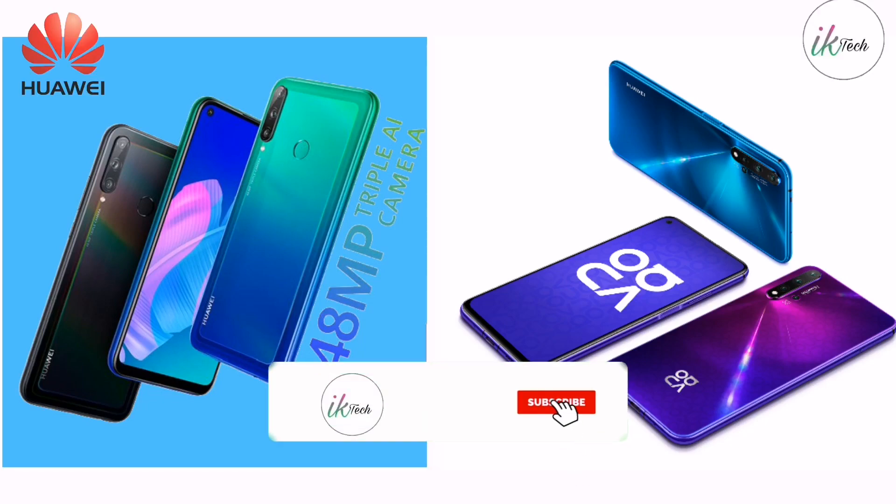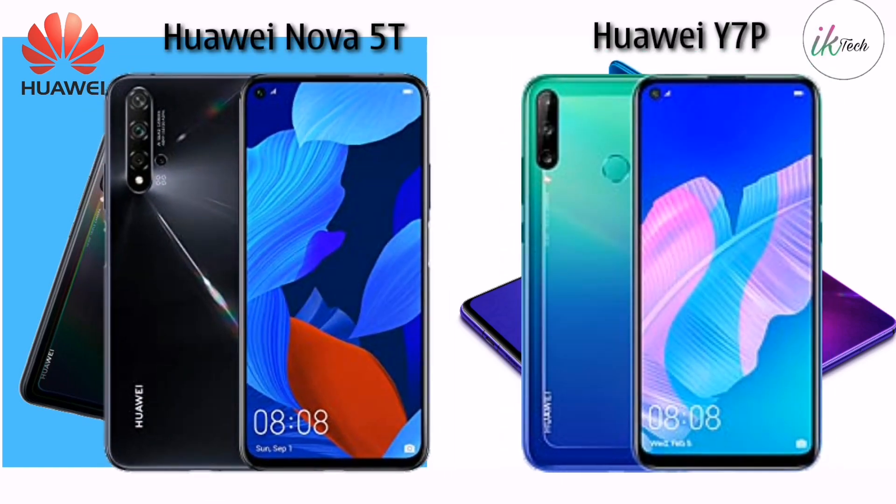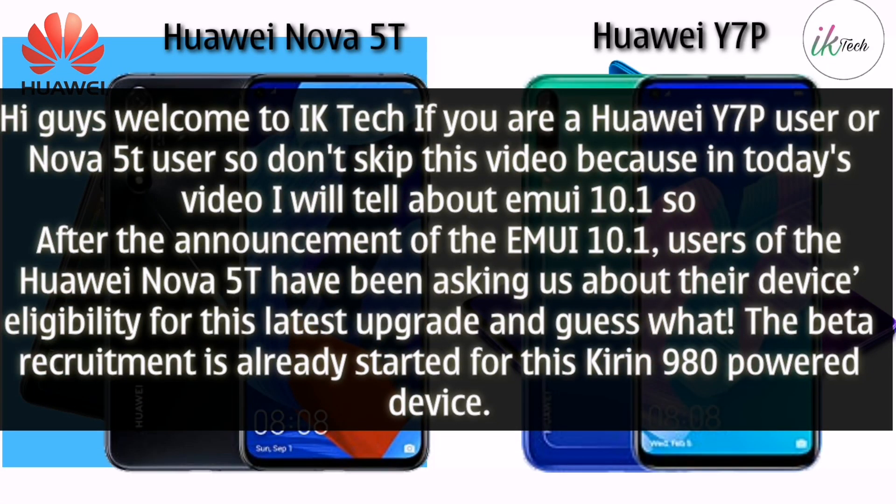Hi guys, welcome to IK Tech. If you are a Huawei Y7P user or Nova 5T user, don't skip this video, because today I will talk about EMUI 10.1.